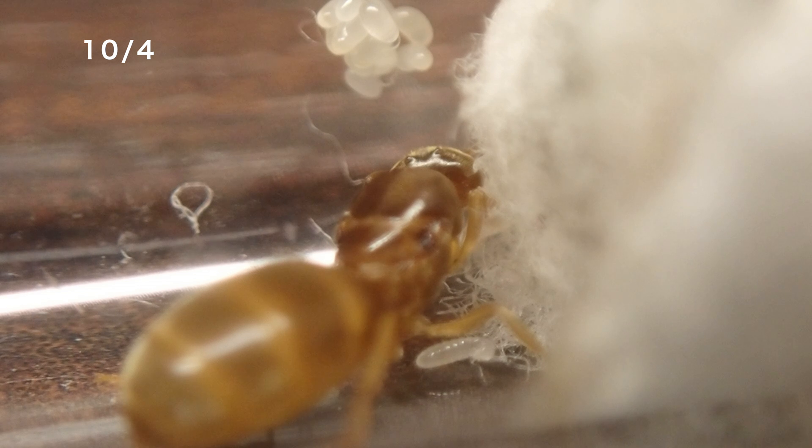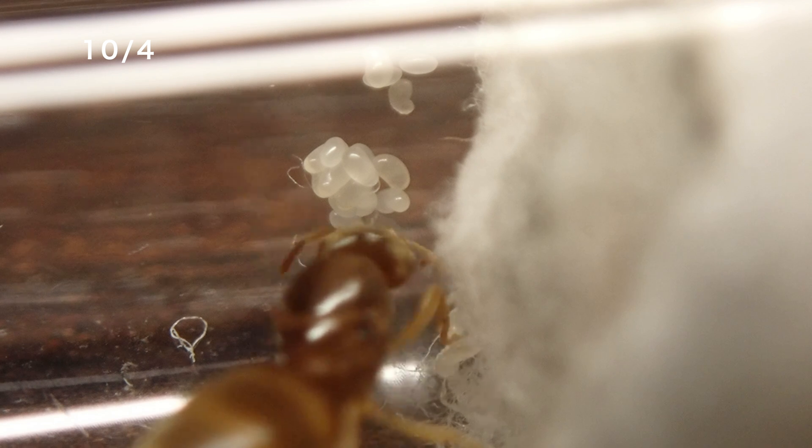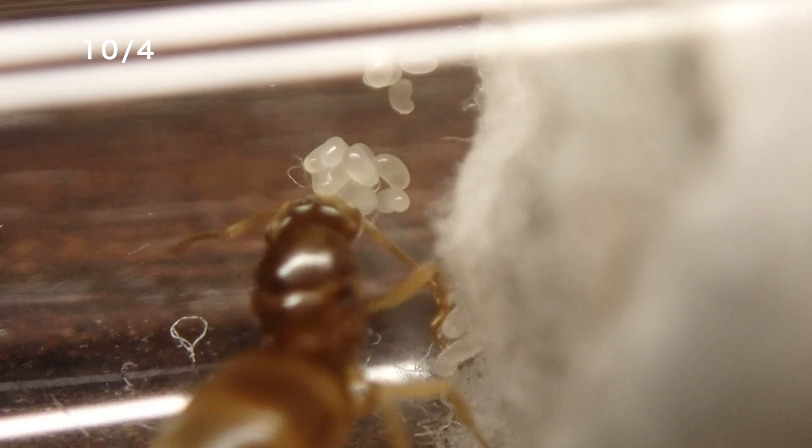幼虫も孵化しているようですね。この点もすごく順調です。また、もう1匹の女王の方ですけれども、やはり女王の下に幼虫がいますね。こちらの方が幼虫は大きく育っているように見えます。どちらも結婚飛行から1ヶ月後の様子なので、だいたいそれぐらいのスパンで幼虫が孵化するのかもしれません。こちらの女王の下にも、卵が10個以上あるようですね。どちらの女王も順調に経過しているのではないかと思います。